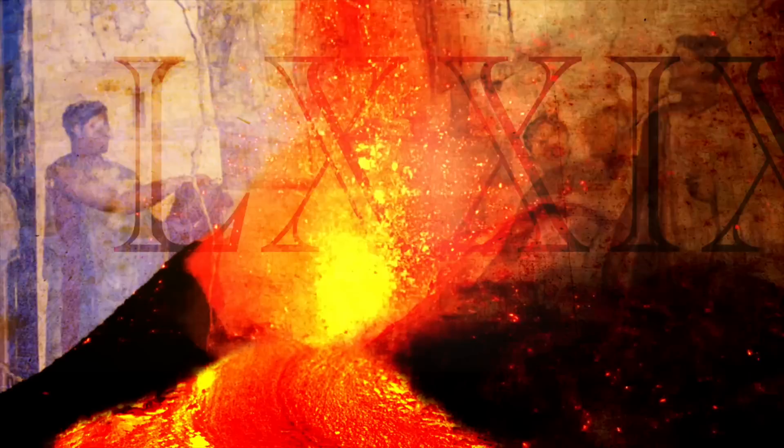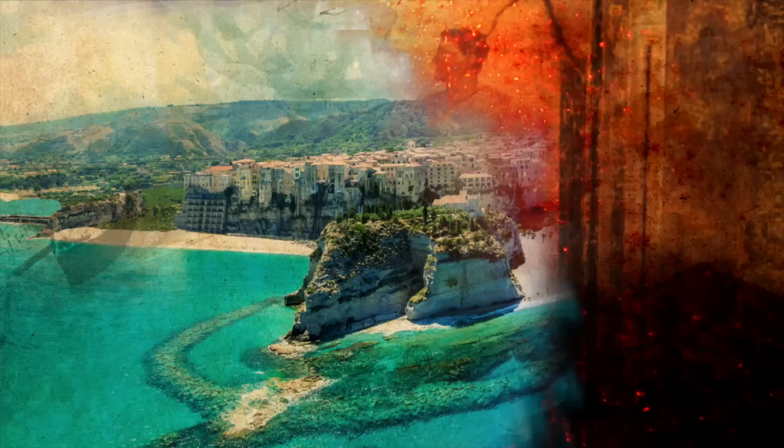Almost 2,000 years ago, Mount Vesuvius erupted and enveloped the most beautiful city in the world, the city of Pompeii.